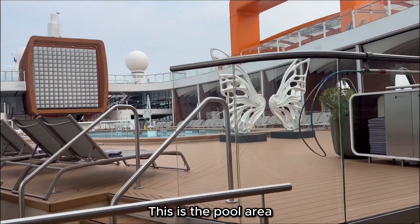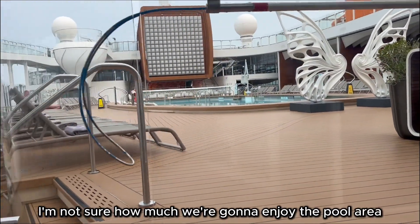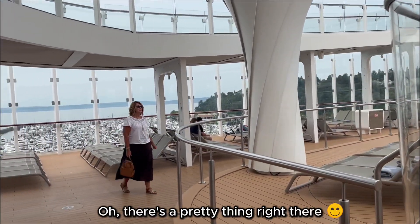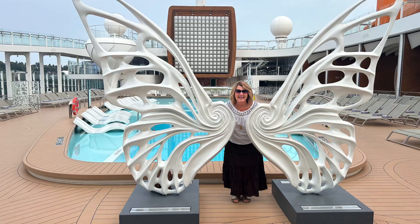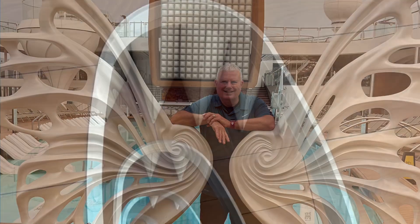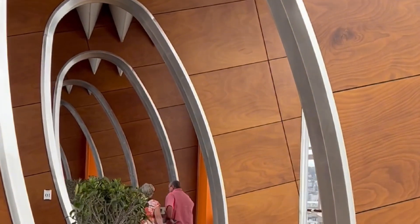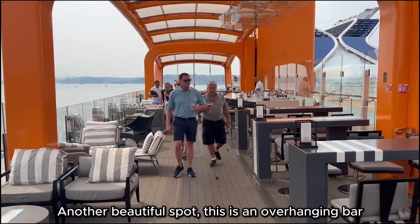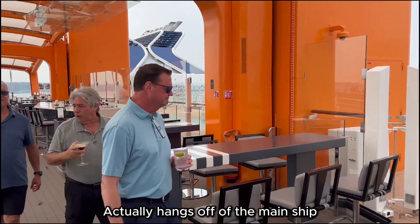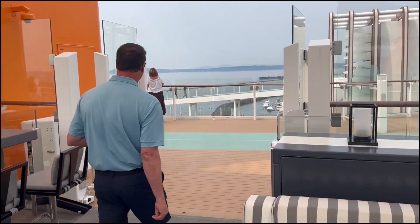This is a pool area, but since we're going to be in Alaska, I'm not sure how much you're going to enjoy the pool area. Beautiful. There's a pretty thing right there. Another beautiful spot. This is an overhanging bar — it actually hangs off of the main ship.